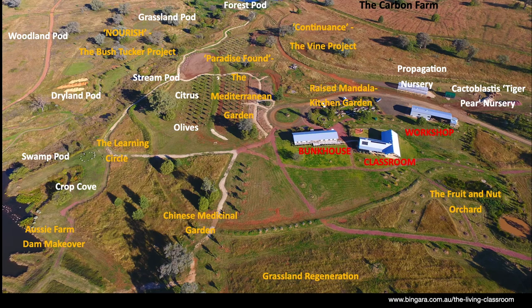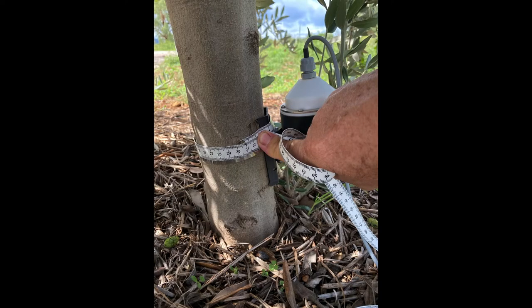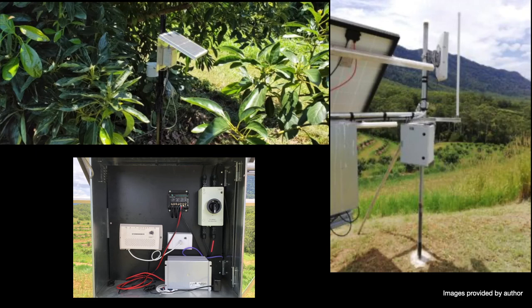At the Living Classroom in Bingara, northwestern New South Wales, there's a school set up that has a large variety of different sorts of gardens and crops. At the Mediterranean garden, certain plants have been set up to have their measurements taken, and here you can see a dendrometer being fitted to a young olive tree. A tape is used to calibrate the device — the stem is measured so that the voltage from the dendrometer can be matched to the real measurement. Data collection is powered by a solar panel, which maintains the charge of a battery, and collected data are sent via a wireless system called LoRaWAN to an internet service provider.